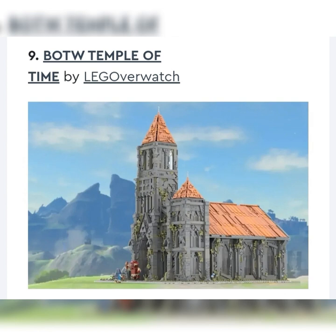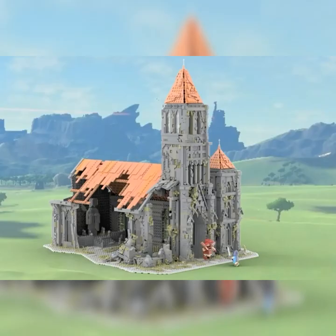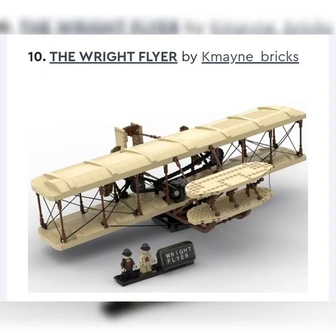Next up, we got the BOTW Temple of Time by Lego Overwatch — and there's a Legends of Zelda set, which I didn't know until I looked at the description. If you swing around to the back, it's really broken down. It's very cool, absolutely massive. There have been so many great Legends of Zelda sets proposed by LEGO Ideas members. This is a really cool one, but LEGO's rejected them so many times. I just don't feel like this is going to be the one that finally gets approved.